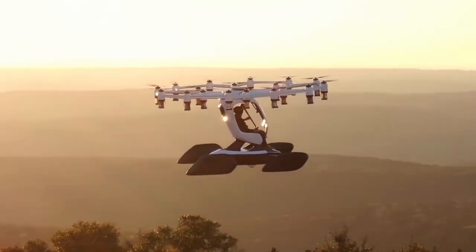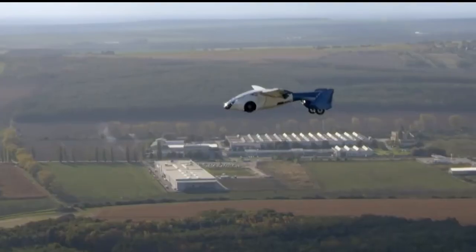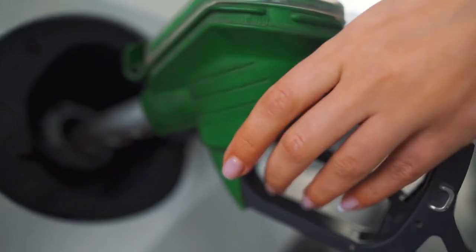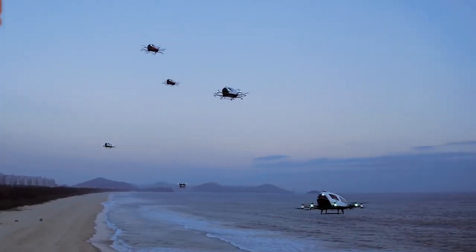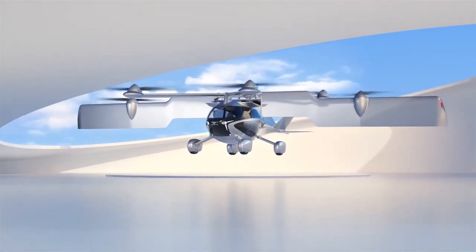They are typically smaller in size and can be charged similarly to regular electric cars, making them more suitable for urban environments. Conventional fuel-powered flying cars, on the other hand, are more akin to traditional light aircraft, utilizing gasoline or other fossil fuels for propulsion. Each type offers unique benefits and aims to revolutionize transportation by providing unparalleled mobility and convenience.